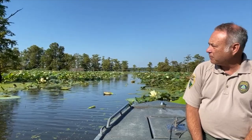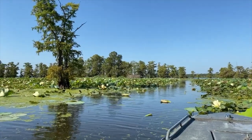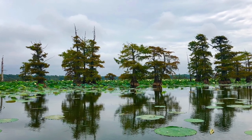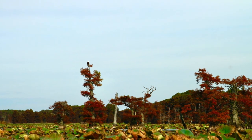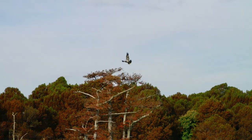Reelfoot is known for its beautiful cypress trees, and something a lot of people don't know is that the cypress tree is not an evergreen. It's called bald cypress because it is a conifer — actually related to the redwood out in California — but it loses its leaves in the winter. They turn a really beautiful rusty red in late October before the leaves come off.